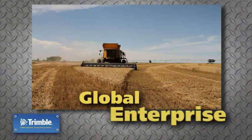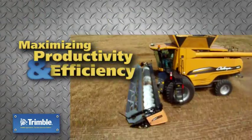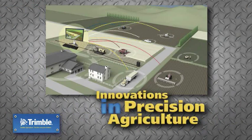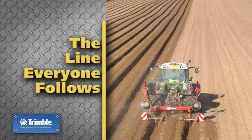Agribusiness today is a global enterprise. Success requires maximizing productivity and efficiency. At Trimble, we develop innovations in precision agriculture. Trimble, the line everyone follows.